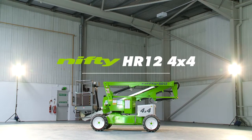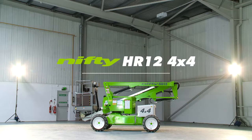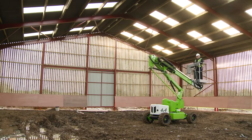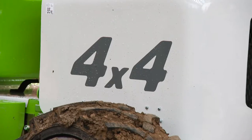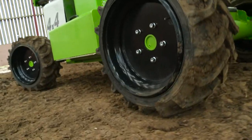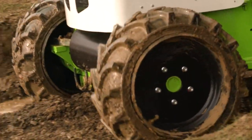This is the Heightrider 12 4x4, a compact and manoeuvrable self-propelled work platform from NiftyLift. With the ability to be driven from the cage while elevated, it delivers an impressive working envelope from a sure-footed, manoeuvrable chassis.